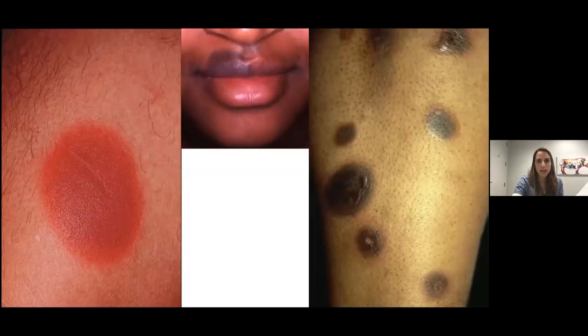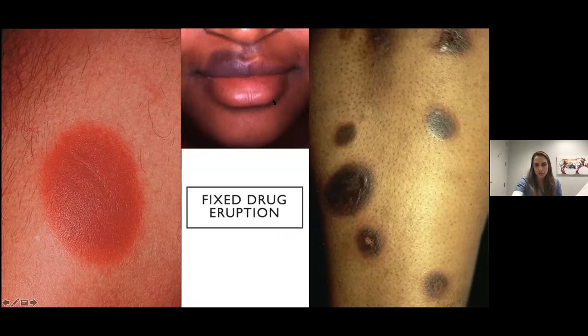Here we have a rash that looks very different — very circular plaques with a dusky center, and some can have vesiculation or bullae in the center. Hyperpigmentation is really common. It loves the lips and the genitalia. This is your fixed drug eruption.